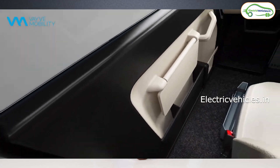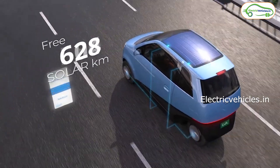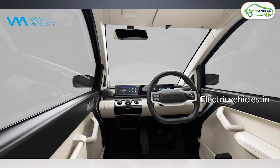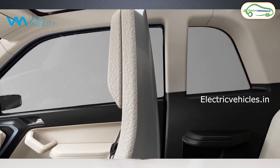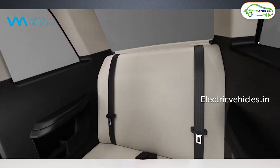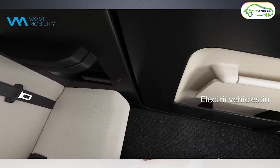If you look at the interiors, they are well designed and premium. You will get a 10 inch infotainment and driver display with Android Auto and Apple CarPlay. This electric car also has AC, seat belt, and a driver airbag. It comes in six different color options.